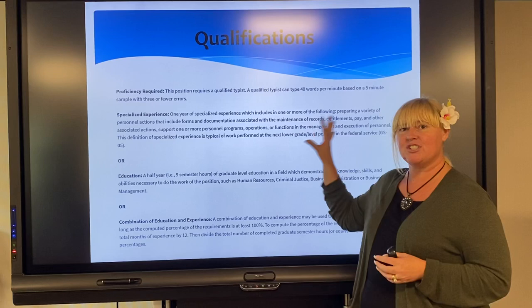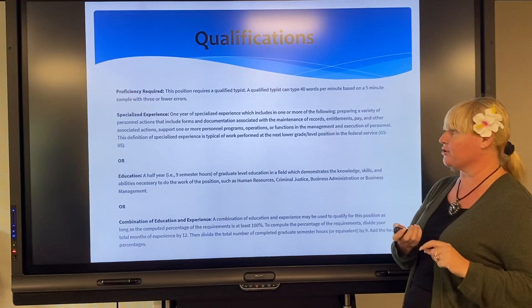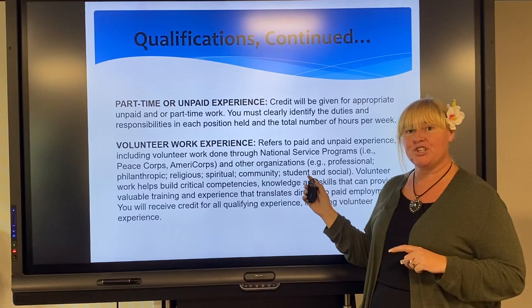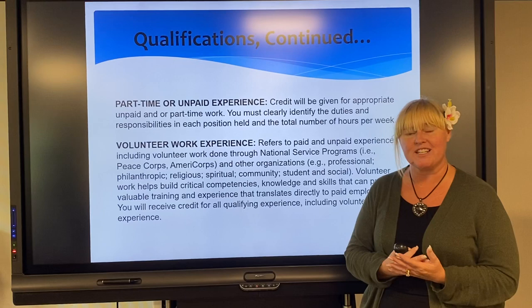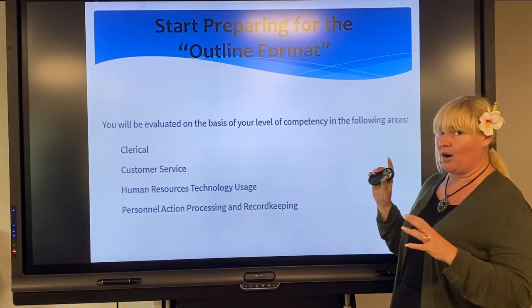You have to take this exact language and incorporate it into your resume and show how you did it. This is where you're getting the keywords and the key concepts. Part-time, unpaid, or volunteer experience — it all counts. If you have volunteer work that is relevant, absolutely include it and try to capture the average hours per week that you worked. Super, super important.